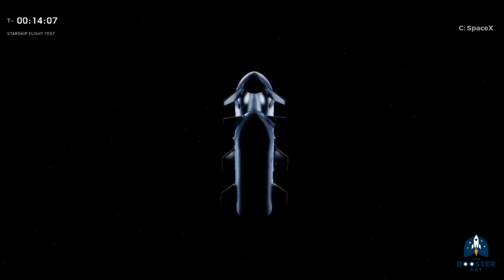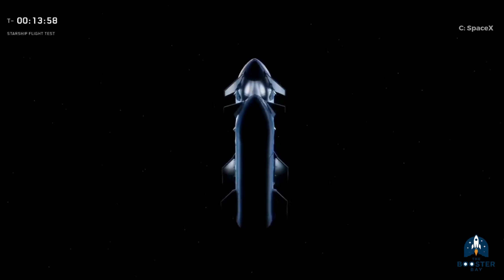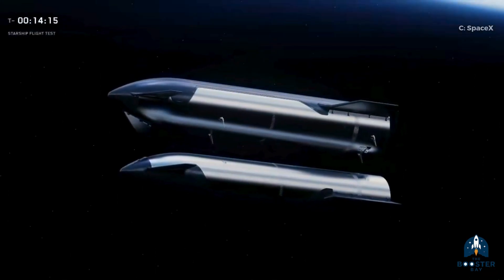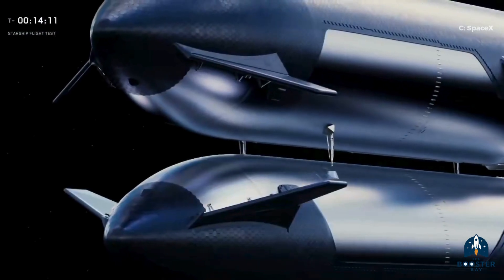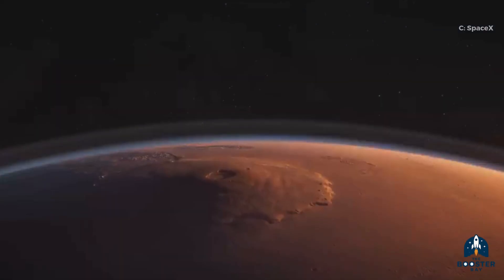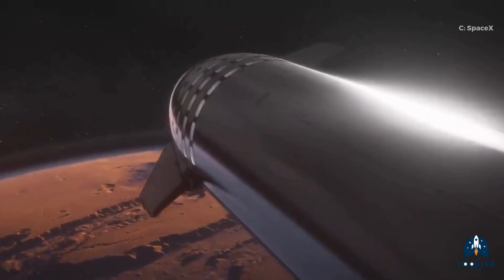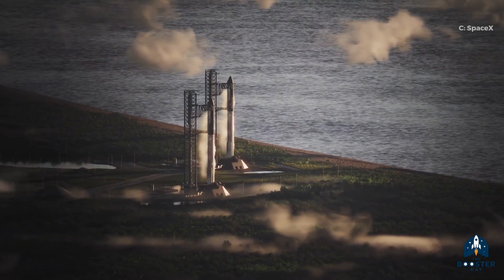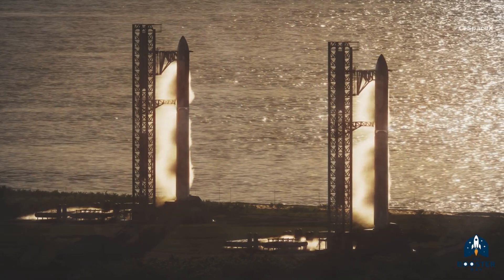SpaceX also revealed the clearest look yet at how orbital fuel refilling between two Starships will work. The V3 Starship includes new docking ports on its rear side, opposite the heat shield. There will be two Starship variants — one designed to transfer fuel and one to receive it. Once docked, the pair will pump liquid fuel from one to the other, enabling the second ship to travel deeper into space or toward new destinations. While not the ultimate version, V3 is expected to make the first crude attempts to reach the Moon and Mars. All this will operate from an upgraded launch complex and tower, collectively called Stage Zero.